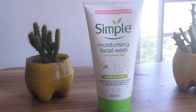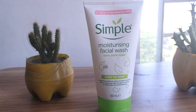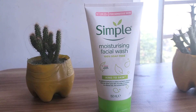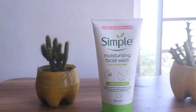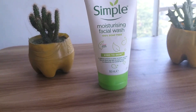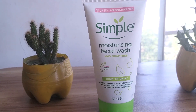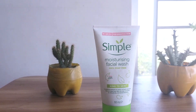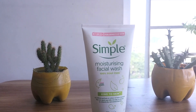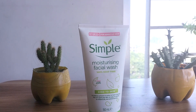It also removes makeup effectively while not irritating the eye area or other skin areas. Its skin-loving ingredients are great even for sensitive and acne-prone skin, so you can buy it without hesitation. I'm giving you the guarantee that you won't feel bad after using this. That's all — if you have any questions about this face wash or want to know about other face washes, write in the comments below and subscribe to my channel. Thank you!